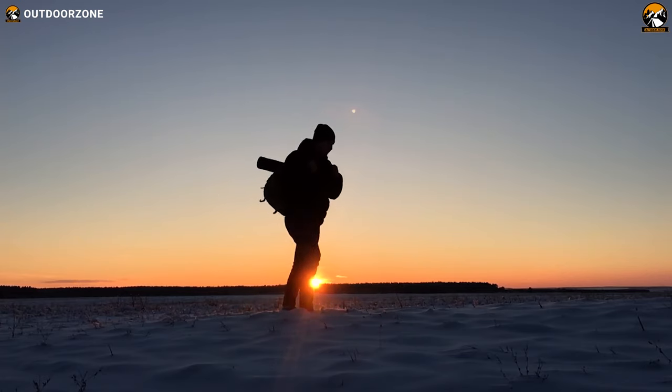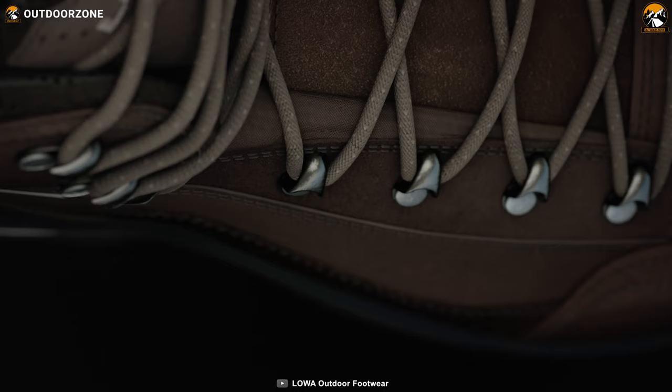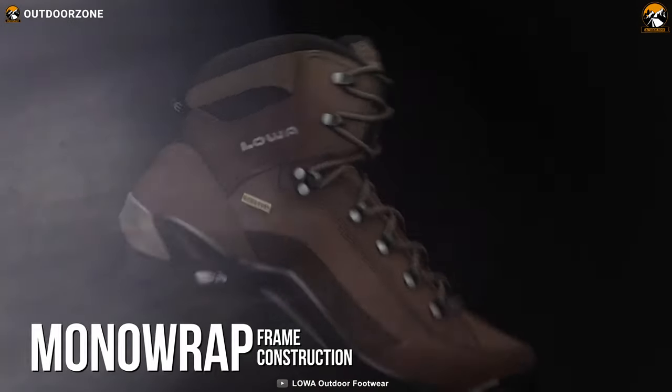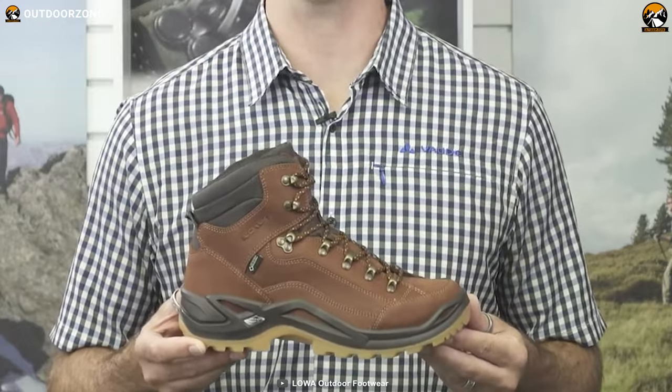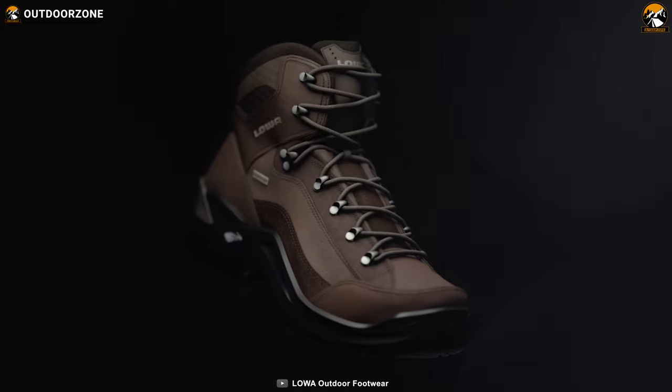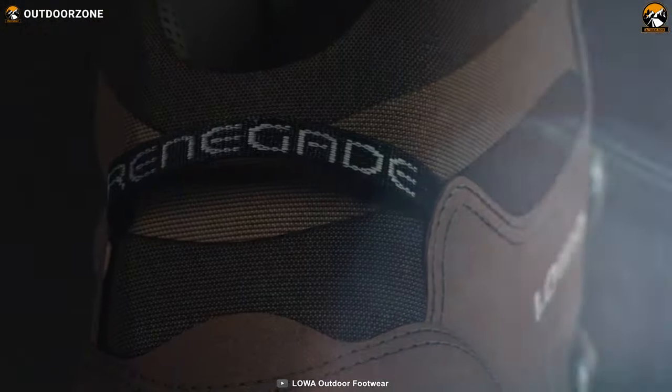When it comes to comfort, you'll get one of the best fit and warmth you need for a winter camping trip. The boots also provide excellent stability thanks to their Monowrap frame construction. If you're looking for a good-looking and comfortable pair of boots for your winter camping trip, you can check out the Lowa Renegade GTX Mid.